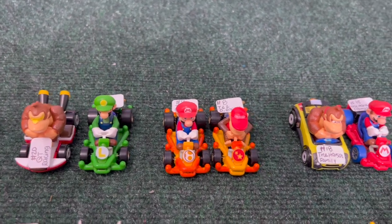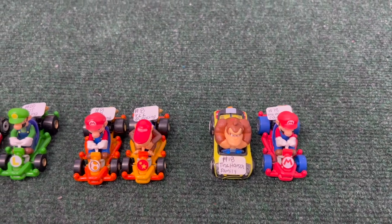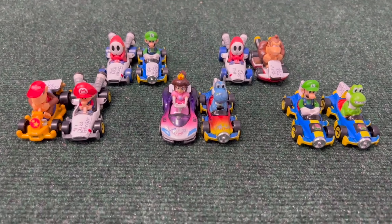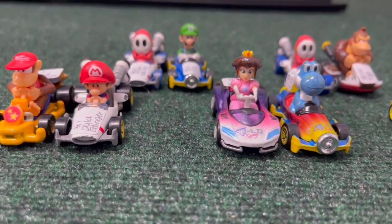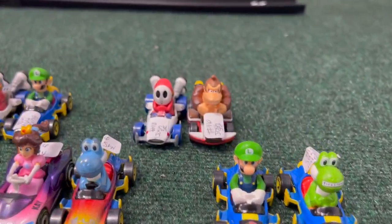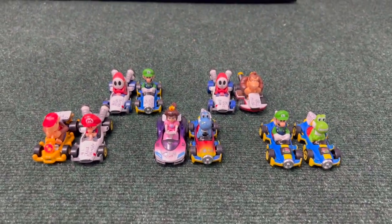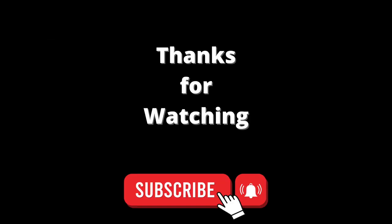We also have something else in the works for this summer — another new idea. If you're in the Discord you might get some wind of it, because we might want some audience or fan opinion on some thoughts. We're working on something in the background that might be an interesting new idea for the channel. Thanks for watching — if you watched this far, subscribe! More mail-in videos, more unboxings, and more to come here on Races and Fun.